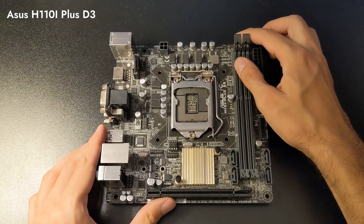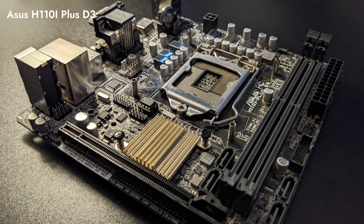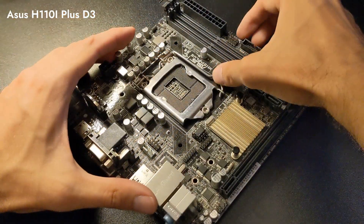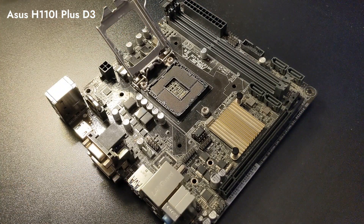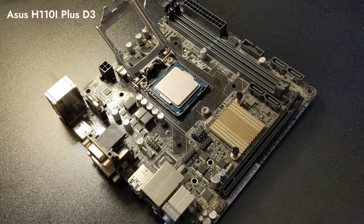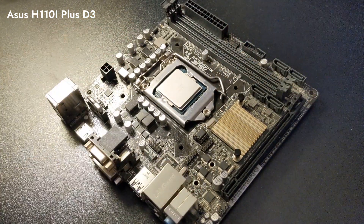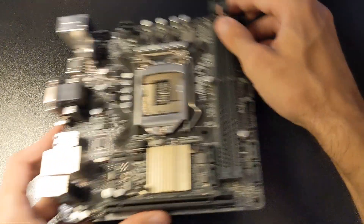The ASUS H110i Plus D3 is a mini ITX motherboard supporting Intel LGA-1151 processors, and we'll use it for i5-6600 benchmarks. This board uses DDR3 instead of the more commonly used DDR4 for this platform. While this is an impediment, it's not the only one nor the largest — the chipset is a low-end one, but mini ITX options were extremely limited back in the day. Nevertheless, as you will see, this will not prevent the i5-6600 from dominating the charts. We'll pair this board with a total of 16 GB of DDR3 1600 MHz memory.